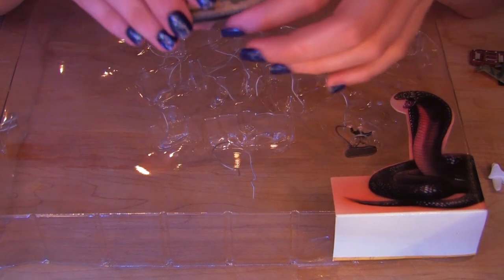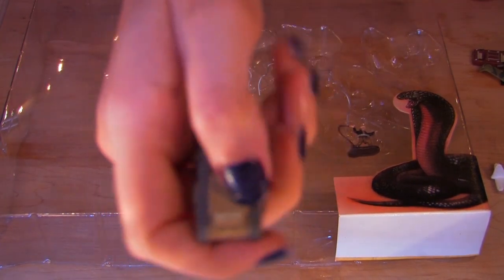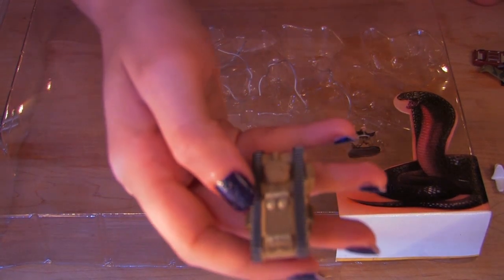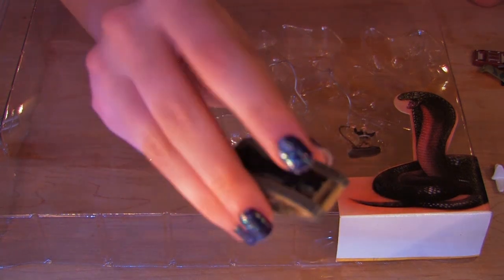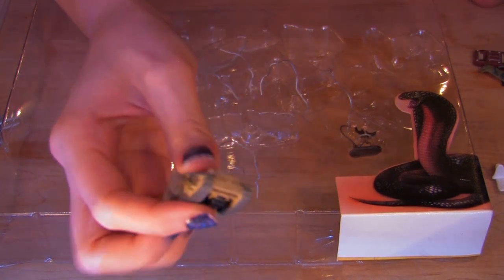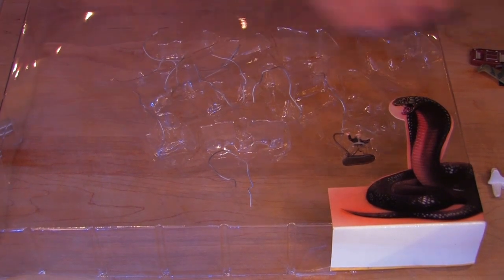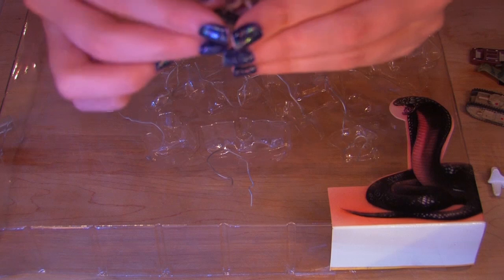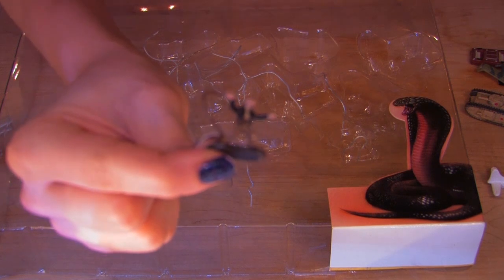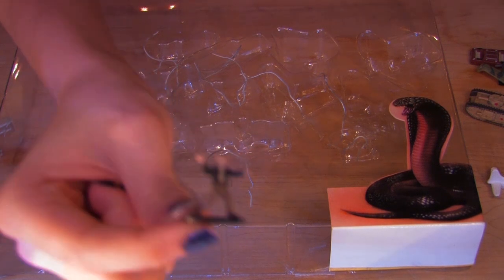Oh, this is a German tank from Indiana Jones and The Last Crusade. And here is teeny, tiny little Indiana Jones himself. He's got his little whip and his hat and everything.